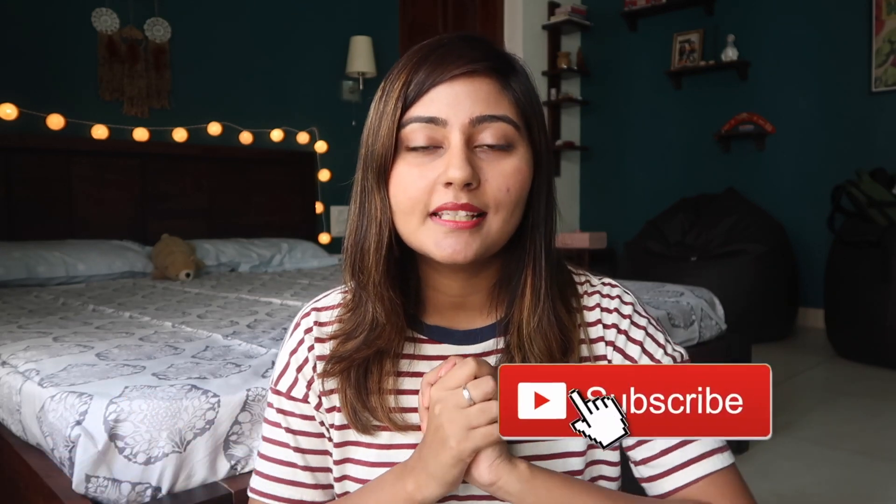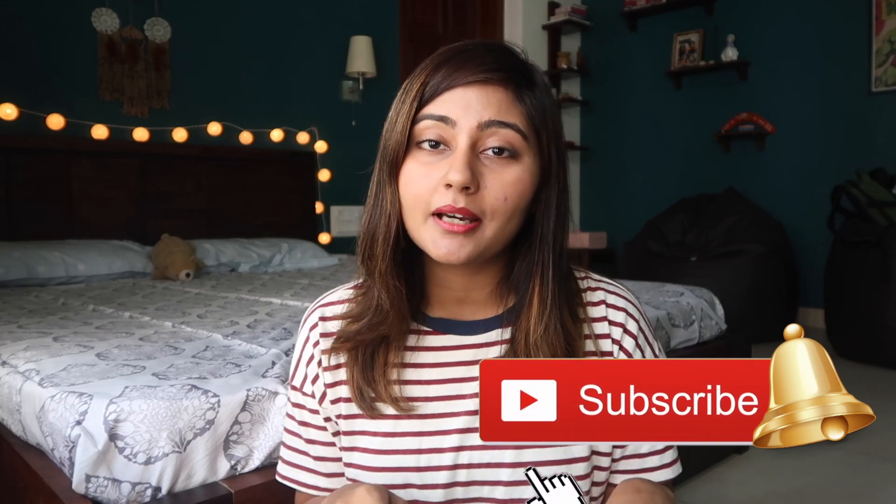I just wanted to find casual, comfy clothes. For some reason it's so hard to find t-shirts these days — everything is either a crop top or has really weird cuts. But I still managed to find some, and I did buy a bunch of other things as well. So without wasting any more time, I'm just going to quickly show you what I shopped. If you haven't subscribed yet, hit that subscribe button and press the bell, and let's get started.